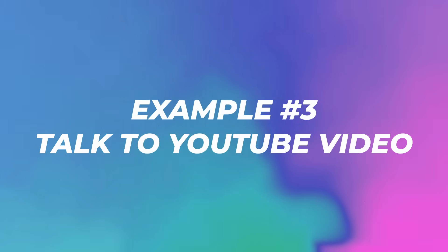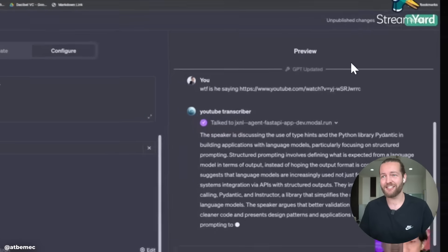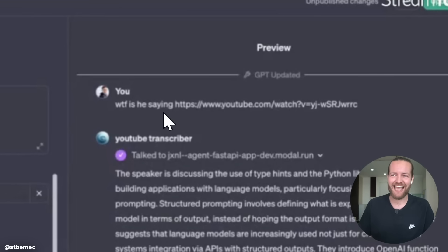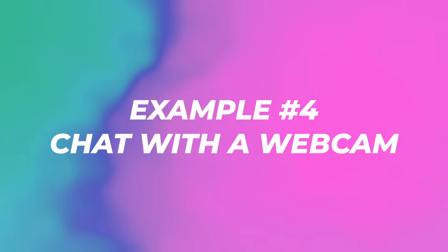Number three: talk to any YouTube video. He used a custom GPT with instructions that this GPT serves as a YouTube transcriber. He doesn't have much else except a FastAPI agent used for transcription. Once the custom GPT is saved, he can ask 'WTF is he saying?' by posting the link, and it answers that the video discusses type hints and a Python library. In this case, better to ask ChatGPT.